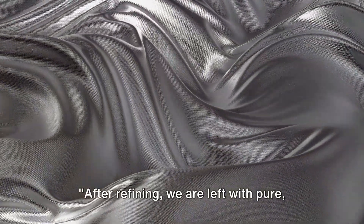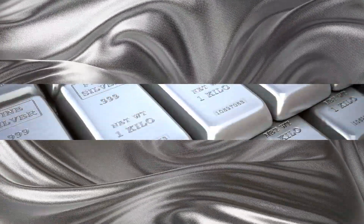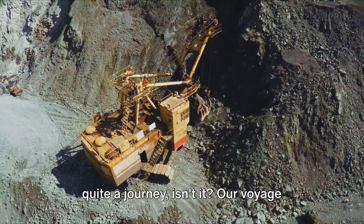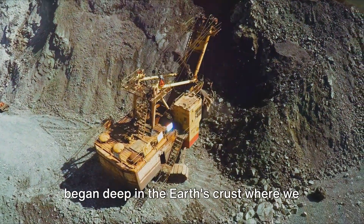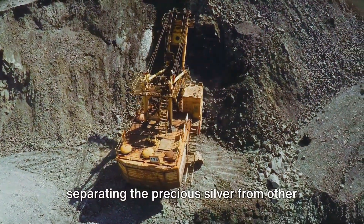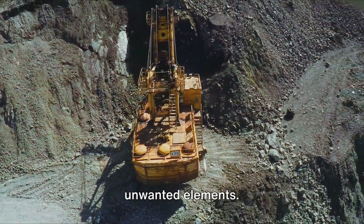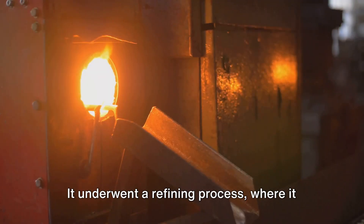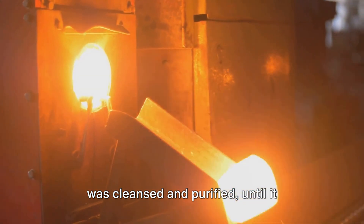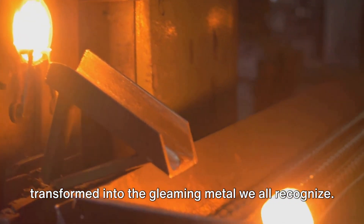After refining, we are left with pure, gleaming silver. From raw ore to a shiny metal — that's quite a journey. Our voyage began deep in the earth's crust where we hunted for silver ore. A rigorous extraction process followed, separating the precious silver from other unwanted elements. Then it underwent a refining process where it was cleansed and purified until it transformed into the gleaming metal we all recognize.